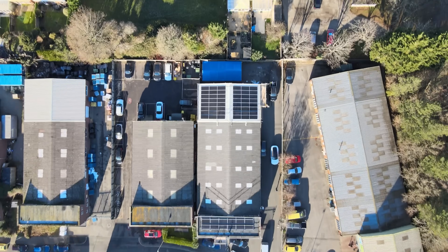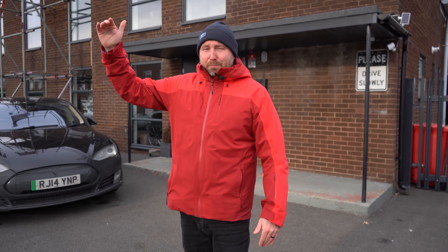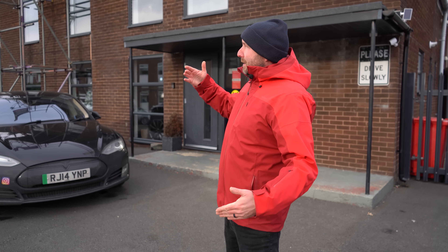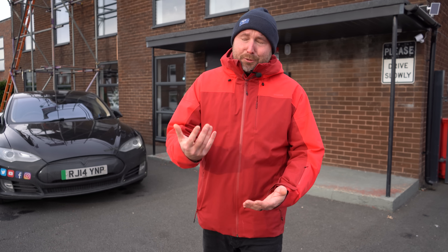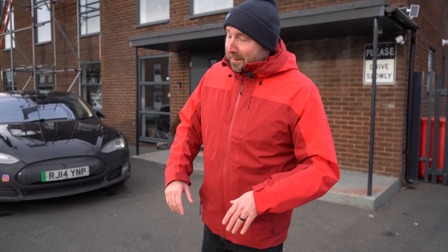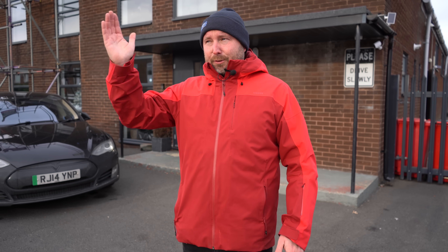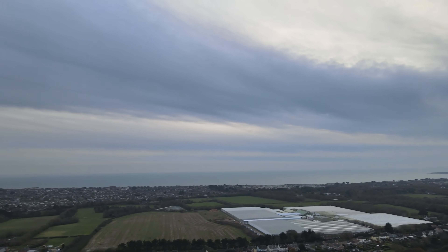I still don't get why all the other warehouses around here don't have solar panels all over the roof, and I still don't get why new buildings being built now don't have to have solar by default. When I bought this building I took into consideration office space, warehouse space, retail planning permissions, road access, being near a station — it took a long time to find the right place. But one of the things I noted is that this front aspect is south-facing. There's a flat roof up there, so I thought we must be able to have solar panels — and indeed, that's what we're doing now.